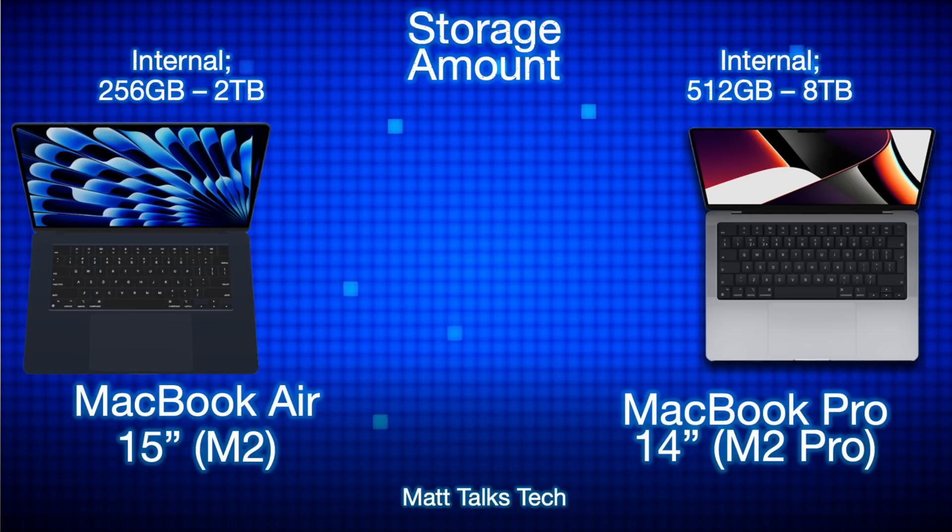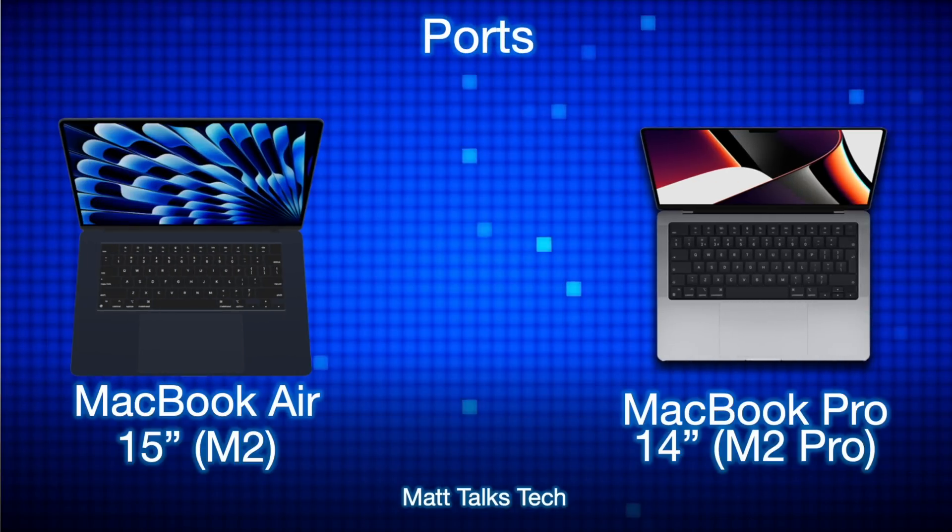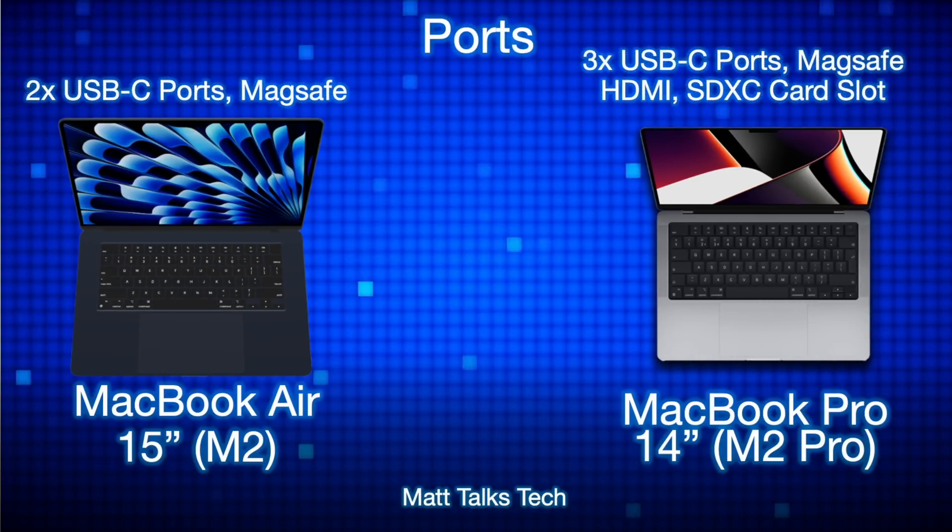Ports are another area where the two models differ significantly. The MacBook Air 15-inch has two USB-C ports with USB 4 and Thunderbolt 4, plus a MagSafe charger. The MacBook Pro 14-inch has three USB-C ports with USB 4 and Thunderbolt 4, plus MagSafe, HDMI 2.1, and an SD card slot.